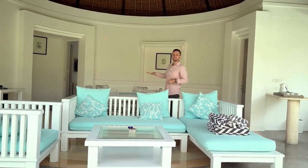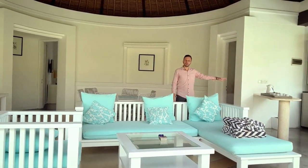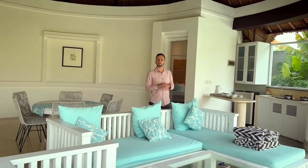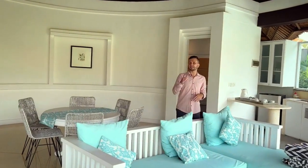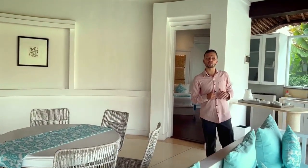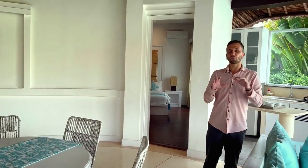Behind me is a dining area and on the left-hand side you can see the kitchen. These villas are made for daily rent, but some people like to cook their dinner, so they will have a fully equipped kitchen. We're going to bring in modern kitchenware and everything will be made nice and stylish.